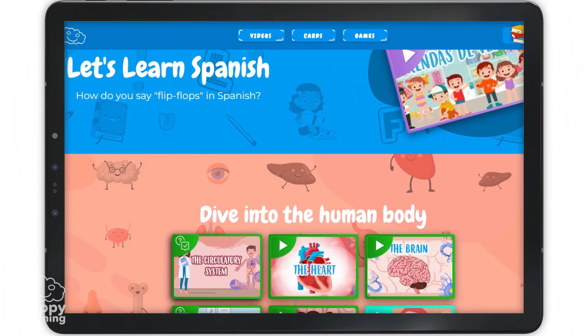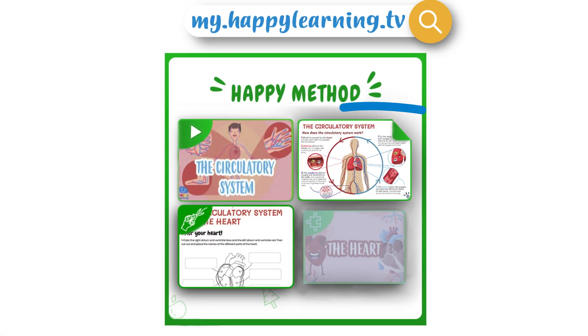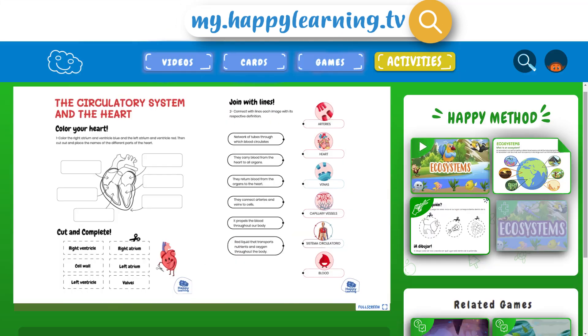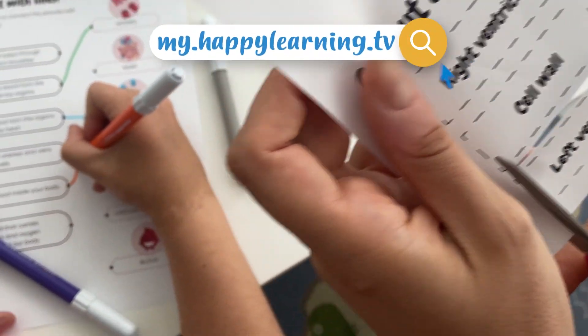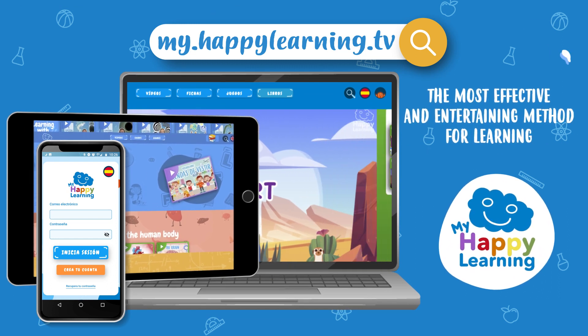Did you know that Happy Learning is now much more than just videos? Discover the reading worksheets, interactive games and activities to do outside the screen. My Happy Learning — the most effective and entertaining way to learn.